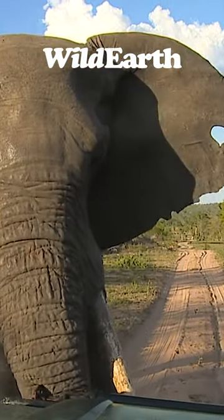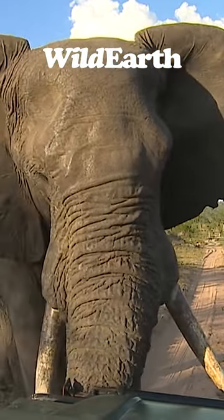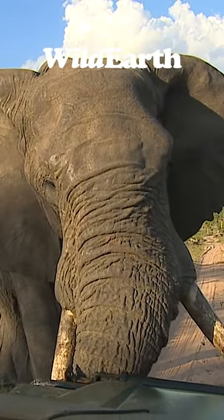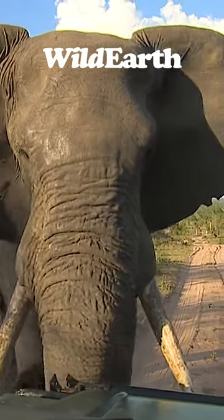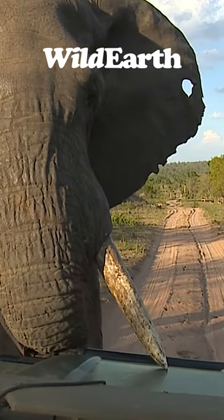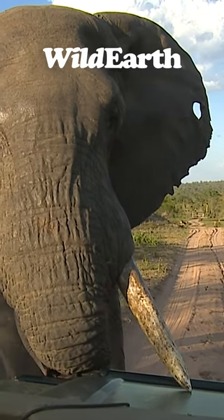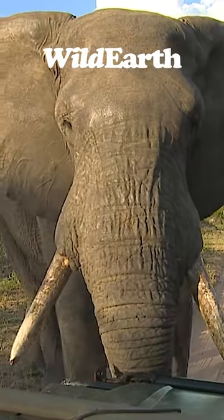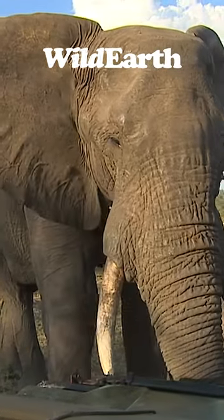This massive elephant bull has a particular interest in the Land Rover Defender 90. And what he's doing here is just quietly examining the construction thereof and checking the integrity, if you like, of the engine and of the bull bars.